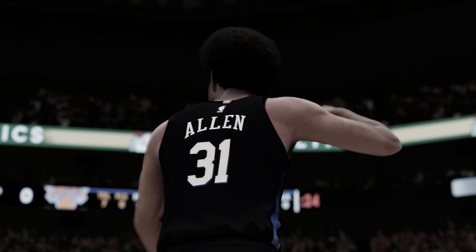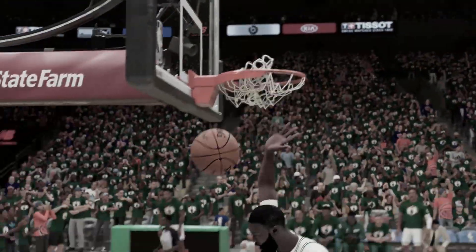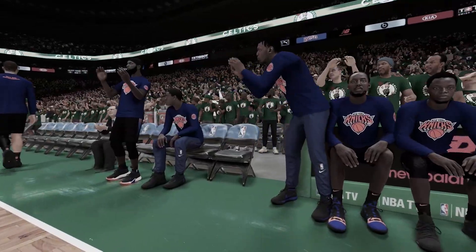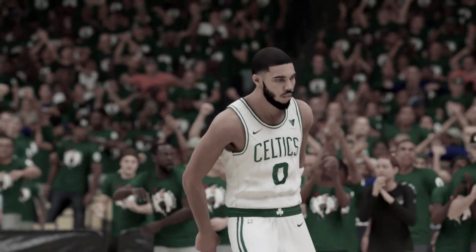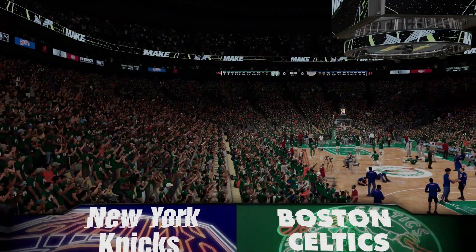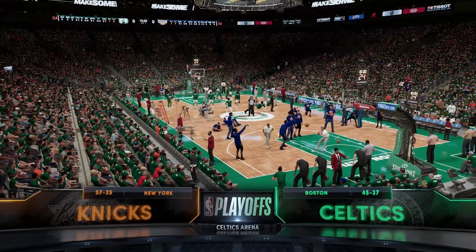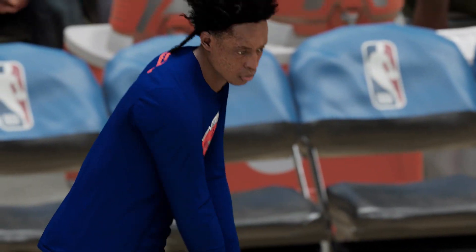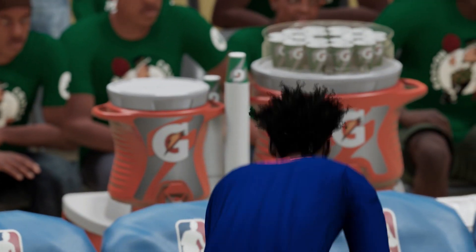What's going on FG fam? Welcome to another episode of the New York Knicks MyNBA Franchise Mode here on NBA 2K21 Next Generation on the PS5. We are here in the second round of the postseason, looking to take out the Boston Celtics, but we've got to go into the TD Garden. I really don't like how it says Celtics Arena or Knicks Arena — can we get the arena licenses in this game?